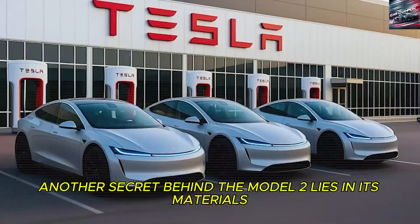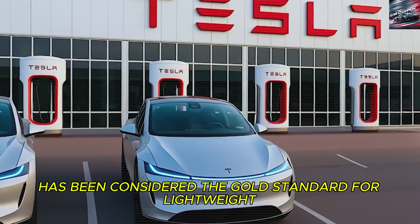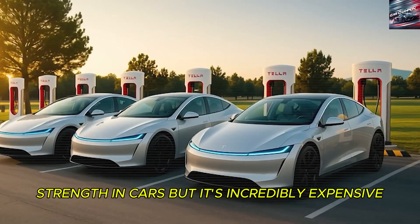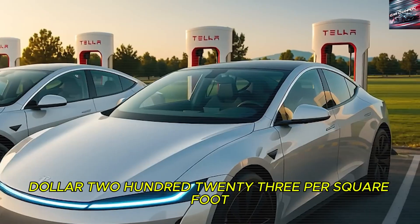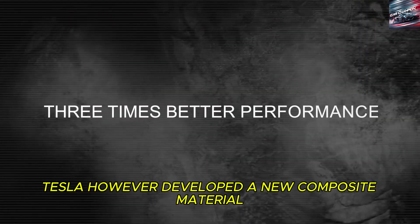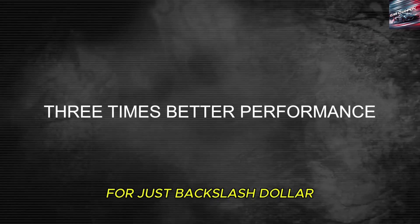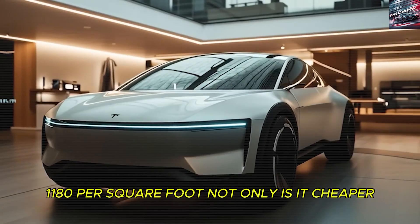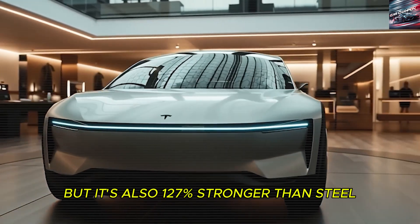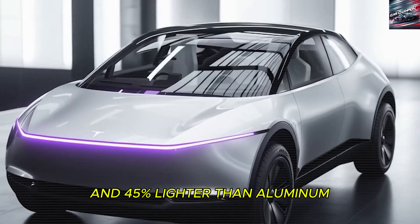Another secret behind the Model 2 lies in its materials. For years, carbon fiber has been considered the gold standard for lightweight strength in cars, but it's incredibly expensive — about $223 per square foot. Tesla, however, developed a new composite material that delivers similar strength and durability for just $11.80 per square foot. Not only is it cheaper, but it's also 127% stronger than steel and 45% lighter than aluminum.